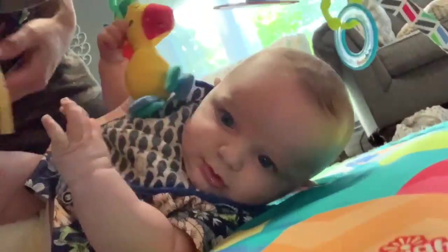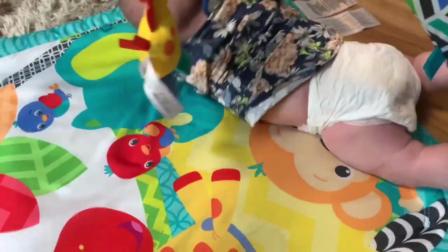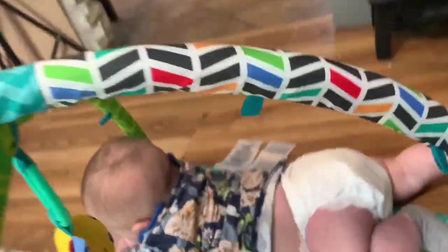Hunter, baby — what the heck was that? He's trying to roll over. He always cracks up at that! I got sauce all over my face. He already doesn't sit still — baby, what are you doing?